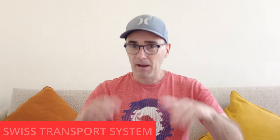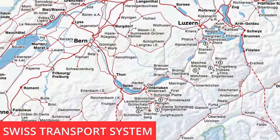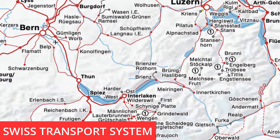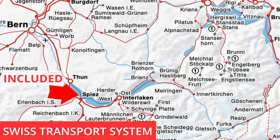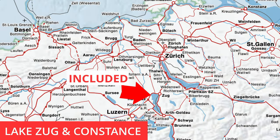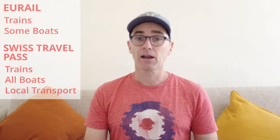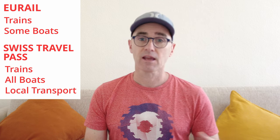First, let's look at what's similar between these two passes. When focusing on Switzerland, they both cover the whole train system. But the Eurail Pass doesn't cover local transport and only covers a few select lakes for boat trips — like the two lakes on either side of Interlaken, Brienz and Thun. There are a few others like the Zugersee around Zug and Lake Constance, but in general boat trips and trams are not covered. You can use trains in the cities to get around.